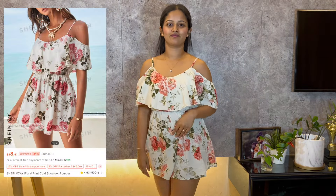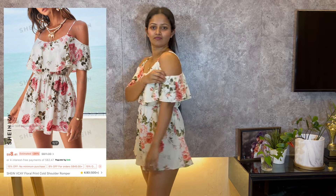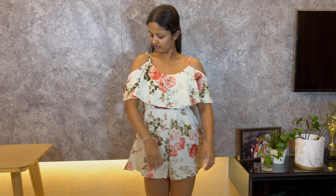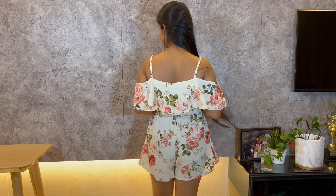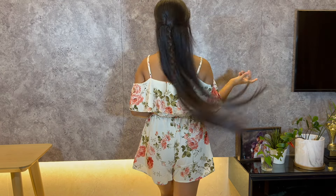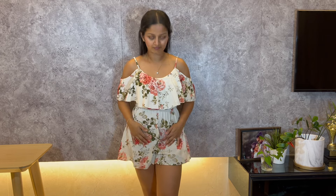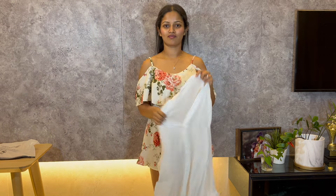This is the last romper in my order. It's a floral print with cold shoulder details, and I'm really happy with it. The floral print is so pretty and the cold shoulder design adds a nice touch — it's definitely a keeper! Let's move on to the other pieces I got.